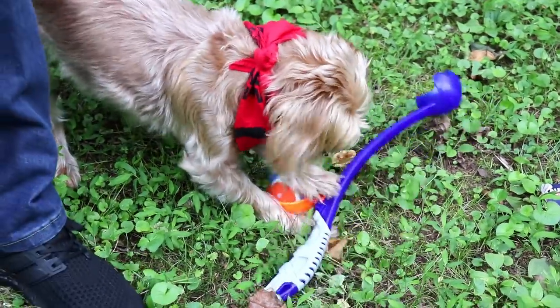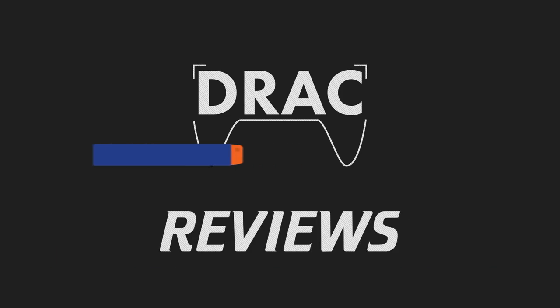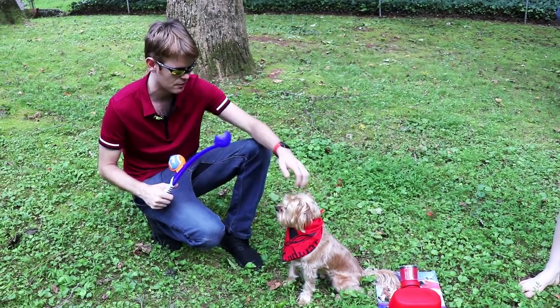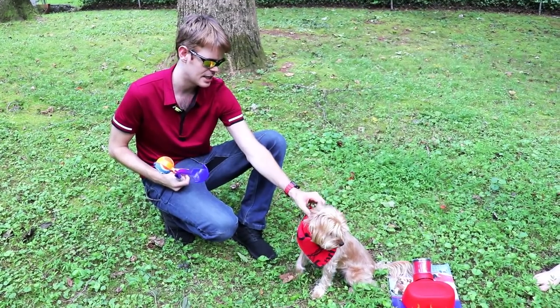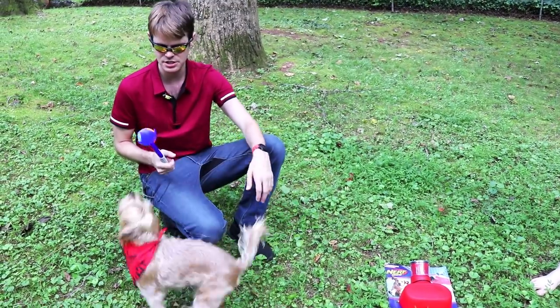Teddy, we gotta do the intro buddy. We gotta start the video. You ready? What's up guys? It's Track. We got all of these sweet Nerf dog toys in our summer of fun package. This is Theodore — we call him Teddy. And Teddy is visiting Castle Dracula for three weeks, and I thought what a perfect opportunity to exploit his cuteness for YouTube clicks.